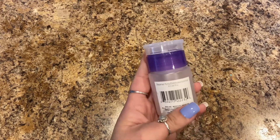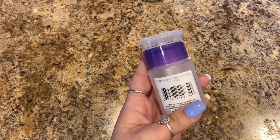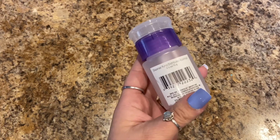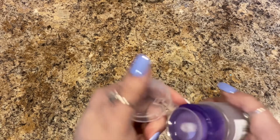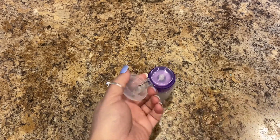Next I picked up this dispenser pump — it's 2.5 ounces — and it's to put alcohol in, again part of our nail salon setup.